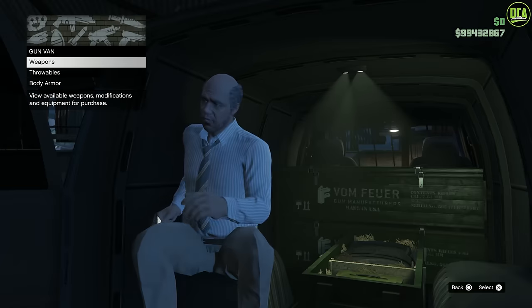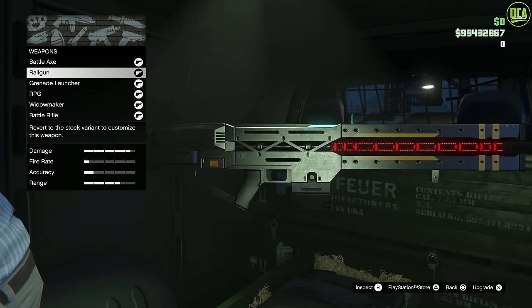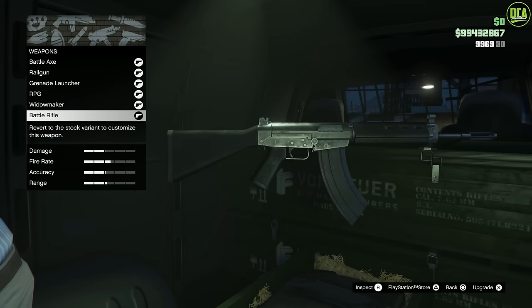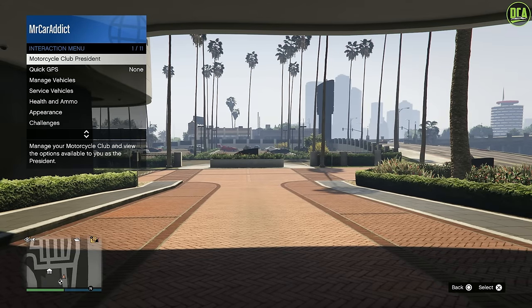Moving along to the Gunvan, we have the following weapons available this week and 30% off the RPG as well. In regards to miscellaneous discounts, we have free Motorcycle Club abilities this week, which is pretty cool.